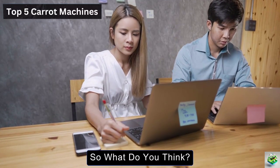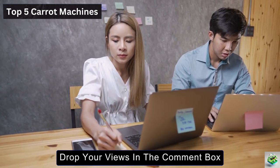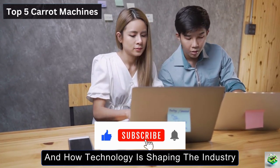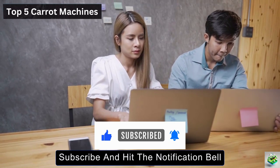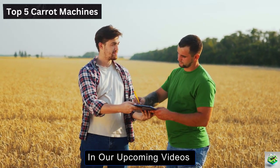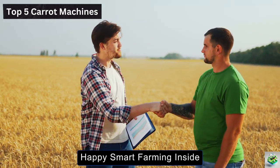So, what do you think? Which of these machines caught your eye? Drop your views in the comment box. If you're excited to learn more about the future of agriculture and how technology is shaping the industry, don't forget to like, subscribe, and hit the notification bell. Join us on this journey as we explore more revolutionary farming techniques in our upcoming videos. Until next time, happy smart farming!